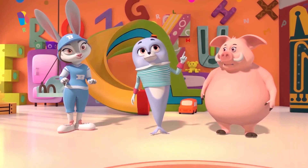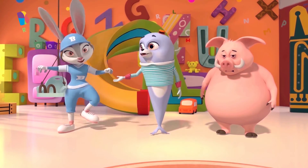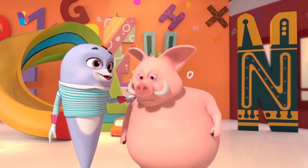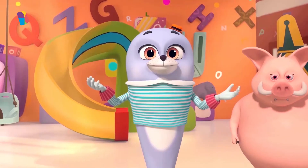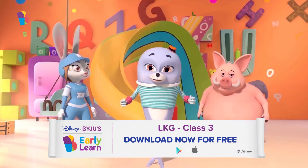This means this cute bunny is the winner of this episode's pattern race. Well done, Bunny! And don't you worry, Mr. Boar — we'll be back soon with another episode of the pattern race. Until then, keep learning more about patterns!